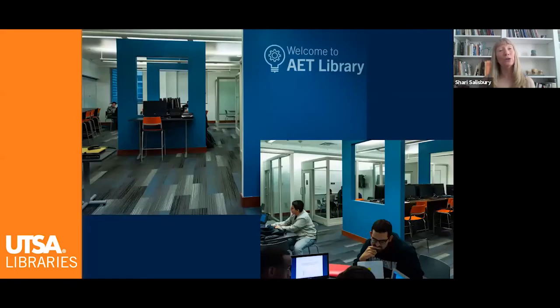We also have the Applied Engineering and Technology Library, which is a bookless library in the AET building. The computers there provide access to many popular applications specific to the various disciplines within engineering.